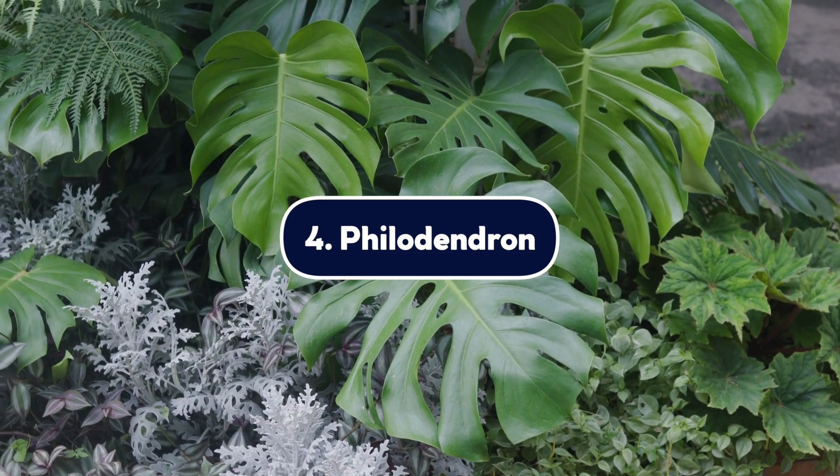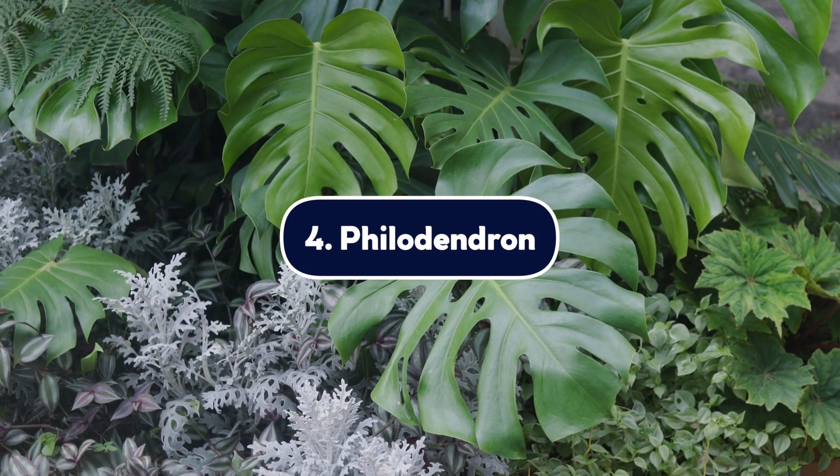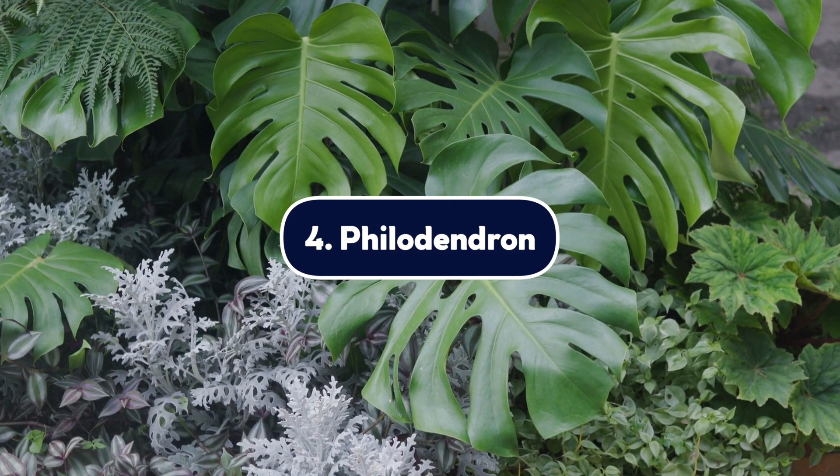Number four, philodendron. Today, there are hundreds of varieties of philodendron available. Similar to the pothos, these vining plants are easy to care for and fun to collect. However, the leaves contain oxalate, which can severely irritate your dog's mouth. Check with your vet if any irritation continues.